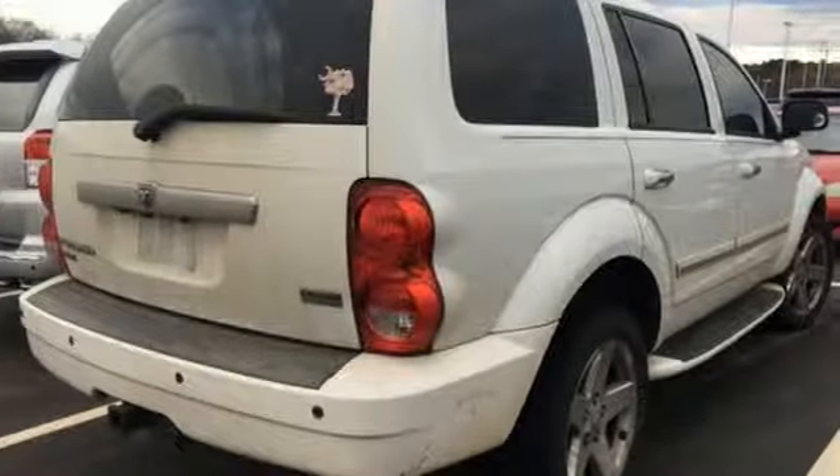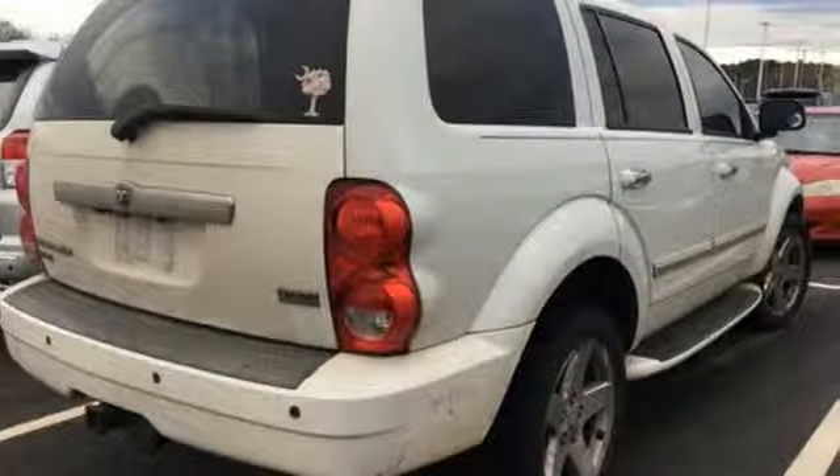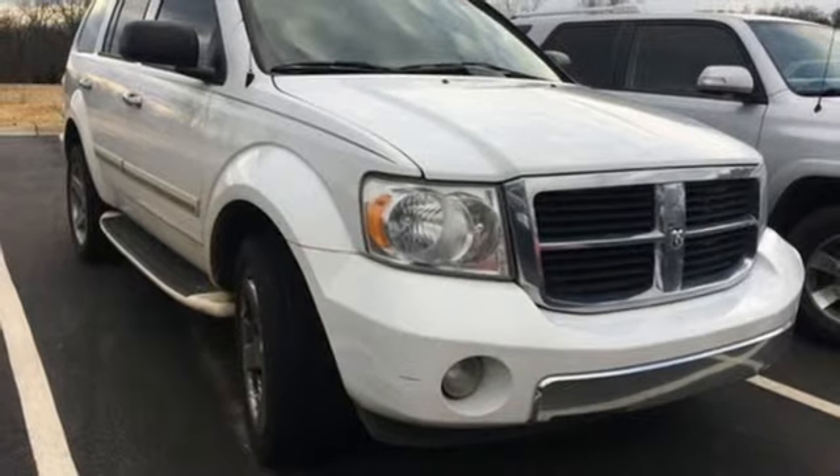The Durango offers the best of all worlds, with its solid construction, upscale interior, and amazing handling, both on and off-road.